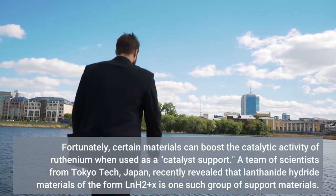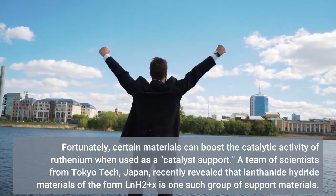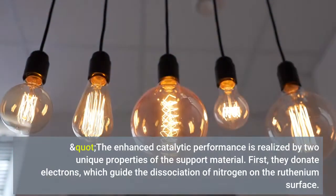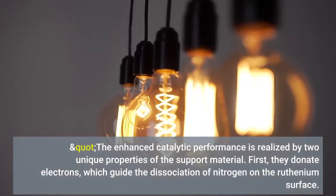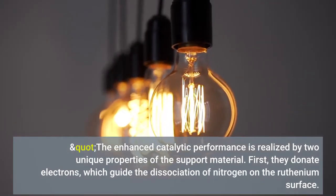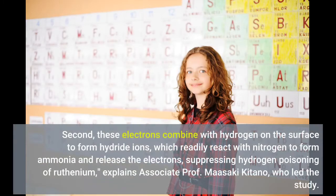Fortunately, certain materials can boost the catalytic activity of ruthenium when used as a catalyst support. A team of scientists from Tokyo Tech, Japan, found that the enhanced catalytic performance is realized by two unique properties of the support material. First, they donate electrons, which guide the dissociation of nitrogen on the ruthenium surface. Second, these electrons combine with hydrogen on the surface to form hydride ions, which readily react with nitrogen to form ammonia and release the electrons, suppressing hydrogen poisoning of ruthenium, explains associate professor Masaki Kitano, who led the study.